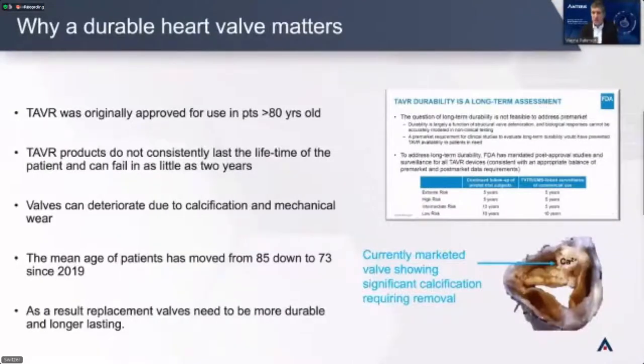Because TAVR was originally used in patients greater than 80 years of age, the valves were never really designed to go any real distance in time — the valve and the patient had about the same lifespan. Durability became a real issue. These valves can start to wear out at two years, and typically start to decline rapidly around five to eight years. They decline because they calcify, and they mechanically wear out because they're not your native valve.